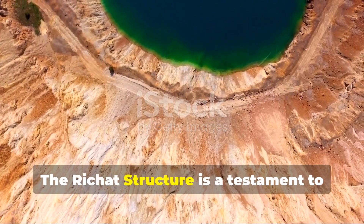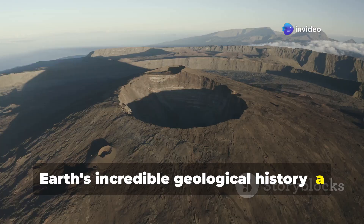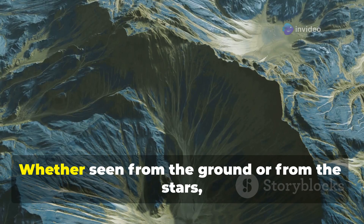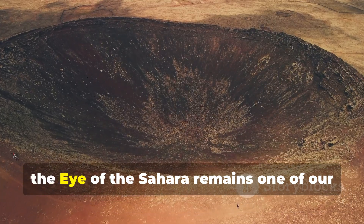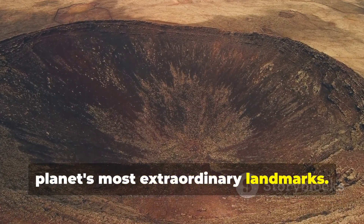The Richat Structure is a testament to Earth's incredible geological history — a place where science, wonder, and the imagination converge. Whether seen from the ground or from the stars, the Eye of the Sahara remains one of our planet's most extraordinary landmarks.